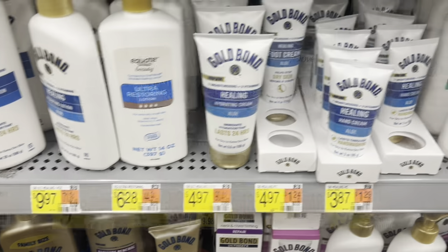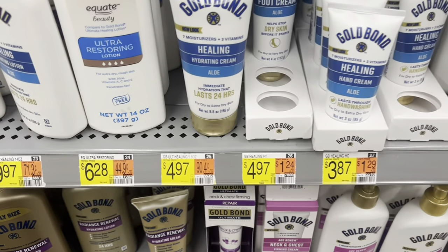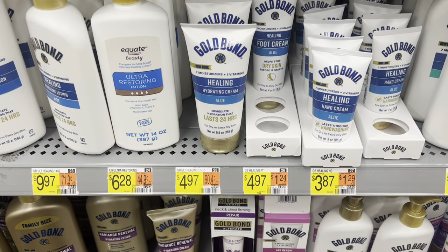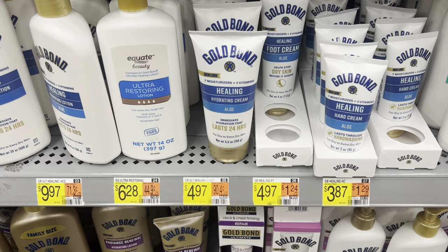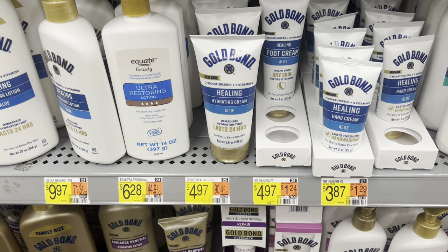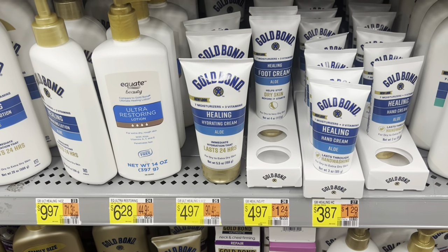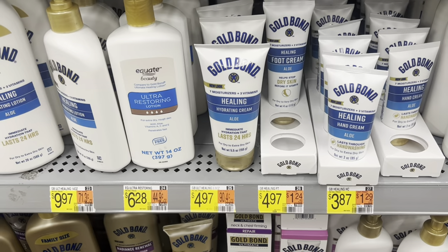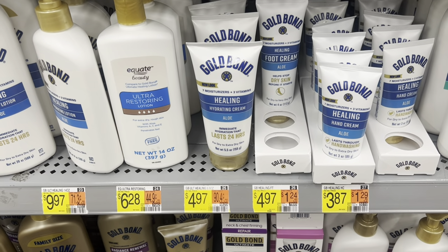Here is a good deal on the Gold Bond Healing Hydrating Cream, the Aloe, at $4.97. We have a $1.50 rebate on Ibotta, plus a $1.50 rebate on the Coupons.com app — and it's probably available on Alexa and Shopmium as well. So if you pick up one and stack both, you get $3.00 back, leaving you at just $1.97.